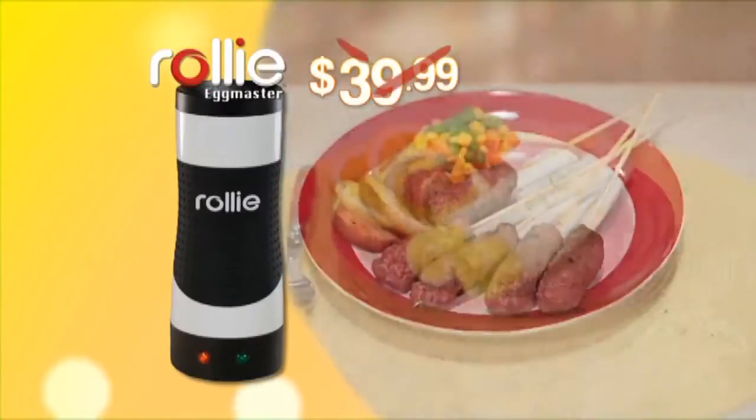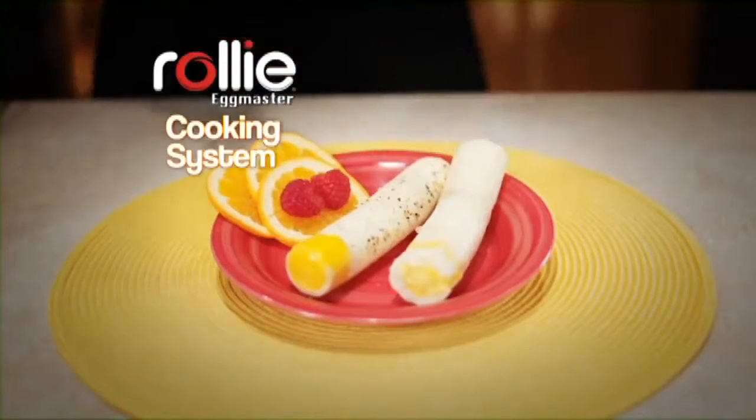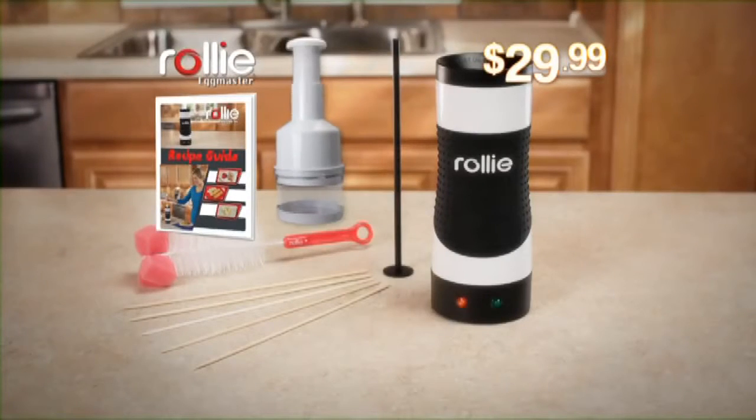But hang on — be one of the first callers and we'll take $10 off the price. You get the complete Rolly Eggmaster cooking system, plus the Recipe Guide and the Rolly Chop — an incredible value all for just $29.99. Call or log on now.